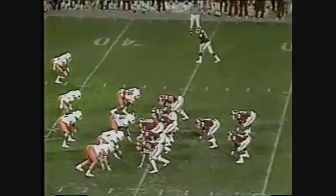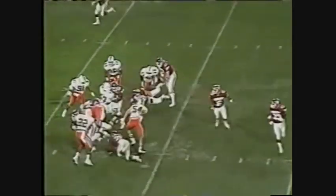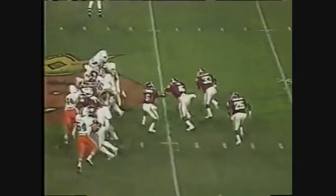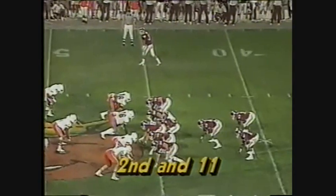Hand off to the fullback. First down and 10 for Oklahoma at the Sooners' 36-yard line. Give to the fullback, and goes Rydell. They go to the fullback again — right in.